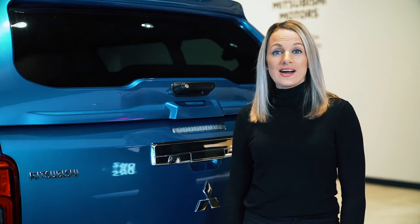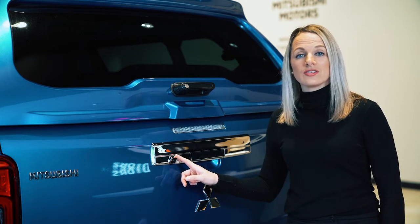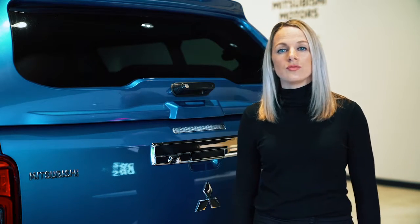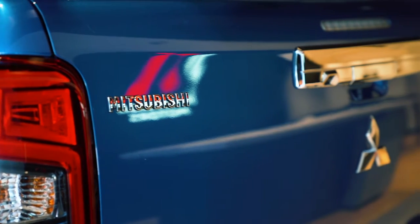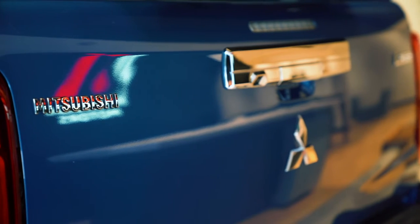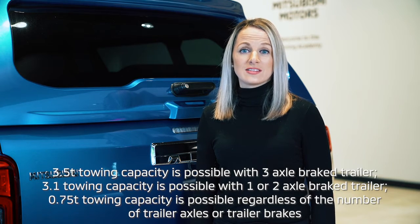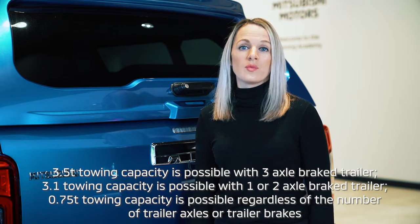Here at the back you can see the rear view or 360 degree camera, with parking sensors also available to help you really manoeuvre this vehicle. You can add a tow bar and tow up to 3.5 tonnes, also supported by Trailer Stability Assist which reduces the side-to-side motion when towing.